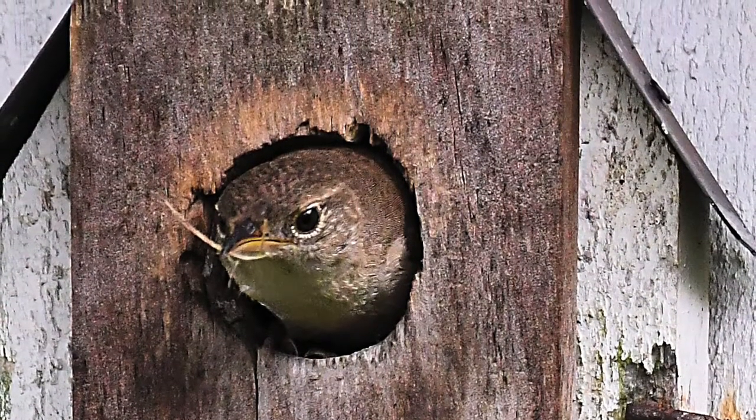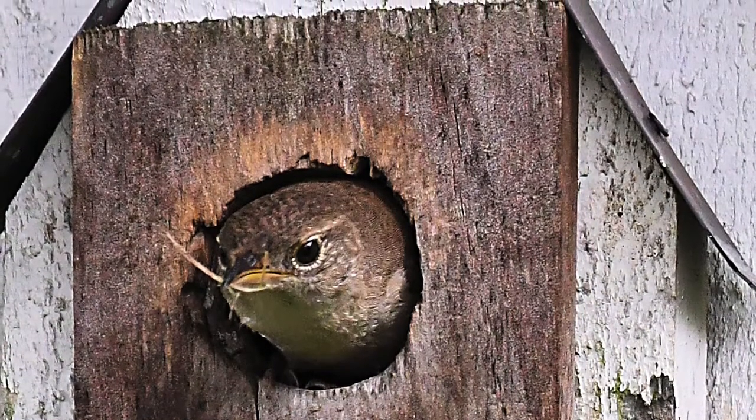I love to go outside before daylight to watch the world and the house wrens wake up.